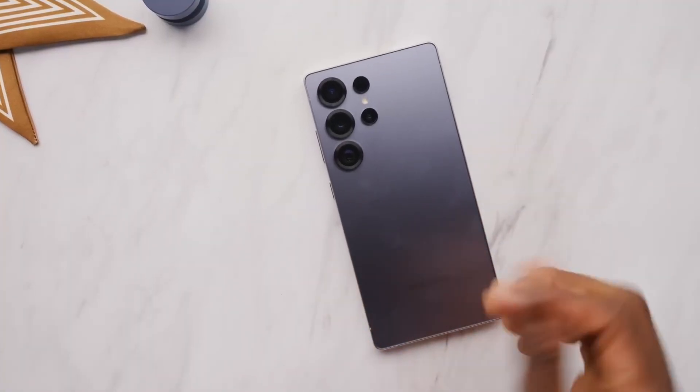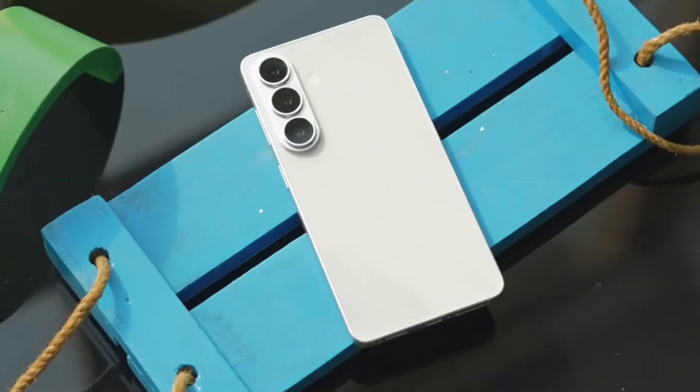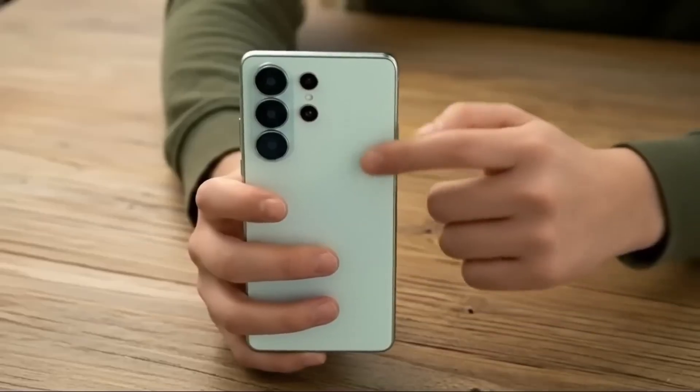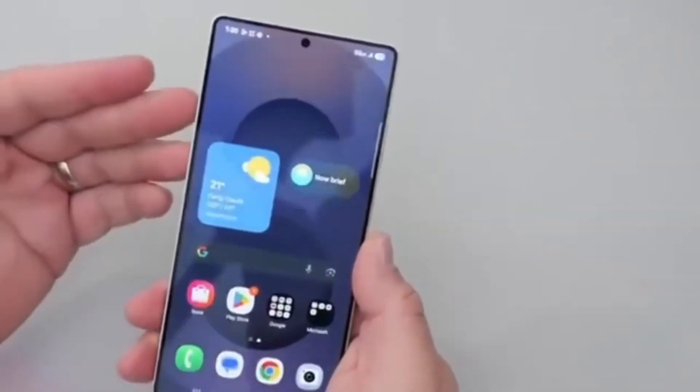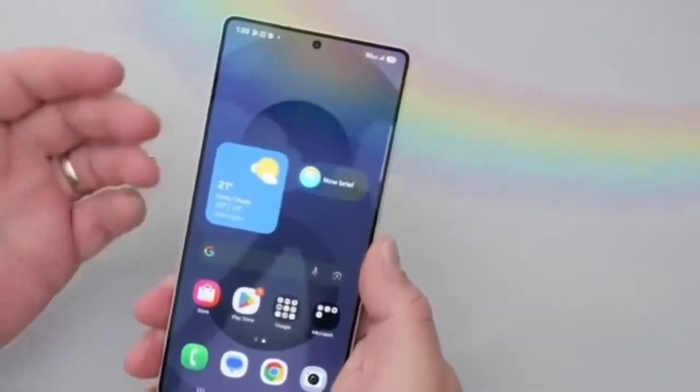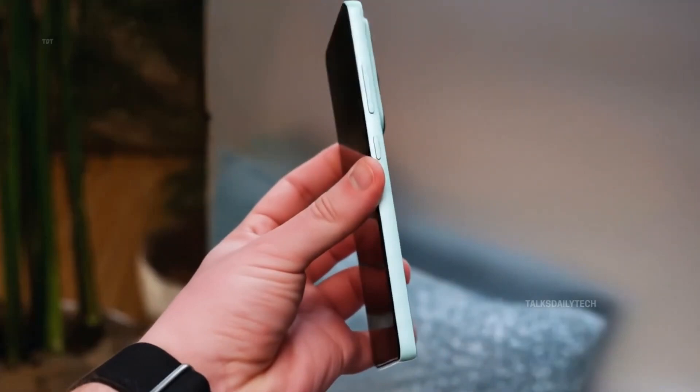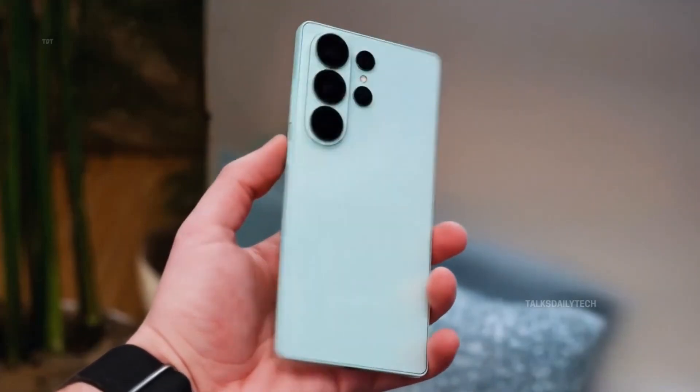The design journey is worth noting. The Ultra is now adopting a rounder look, closer to the standard S26 models. It feels more comfortable in hand, reminiscent of the S21 Ultra's ergonomics, and the camera islands are color-coordinated with the body — subtle, stylish, and cohesive.